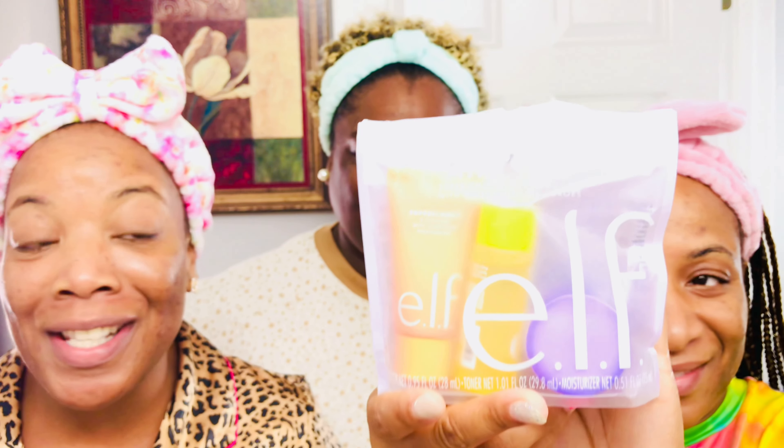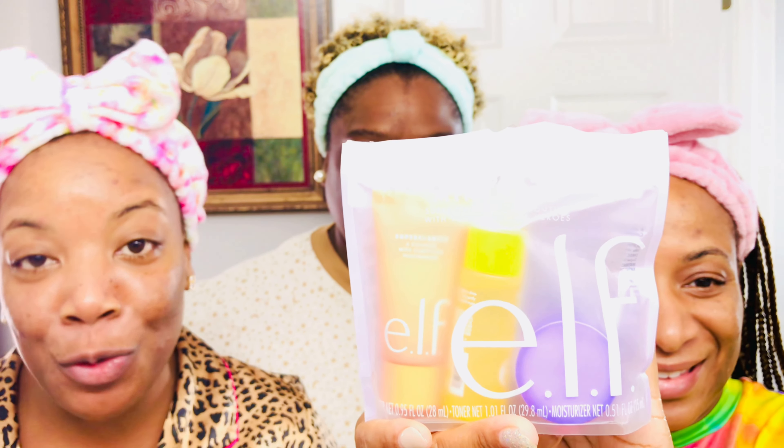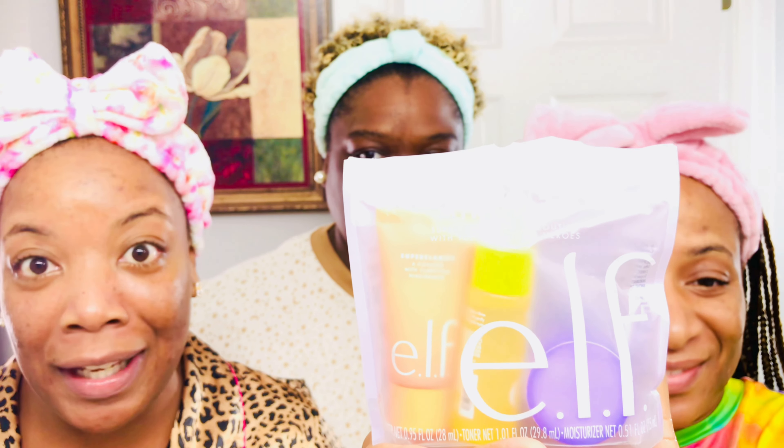Today the three of us are going to be trying a new product. We're going to be using ELF's Super Skincare Mini Trio. It's cruelty-free and vegan.